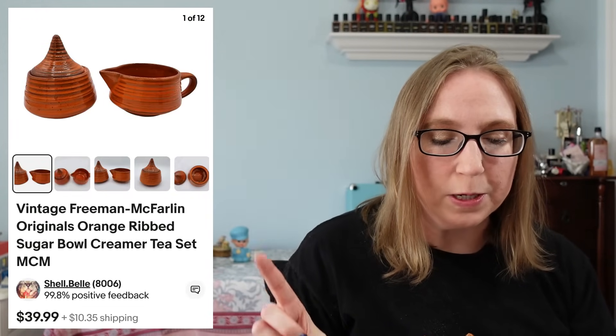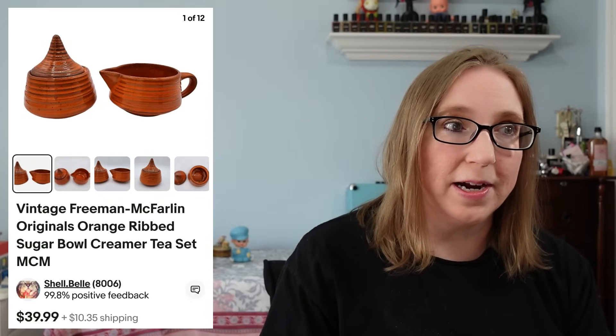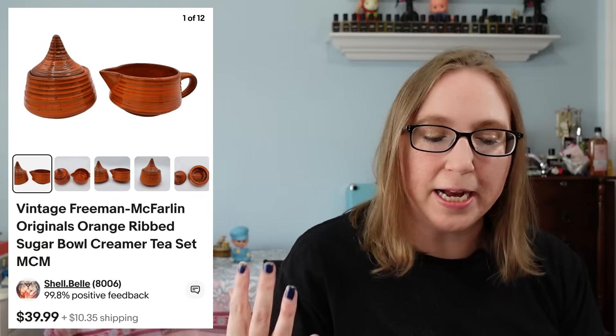The next item was a sugar and creamer set by a company called Freeman McFarlane. It was so cool looking — I found it at an antique store and just had to get them because I couldn't find any listed. They did take a while to sell, but I fell in love with the look of them. They sold for $39.99, but it did take a little while.